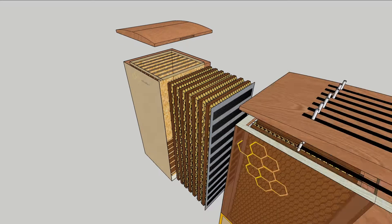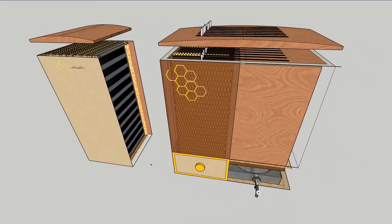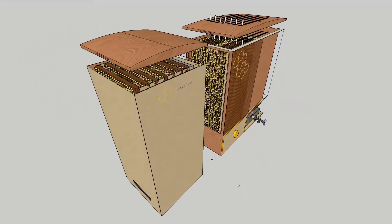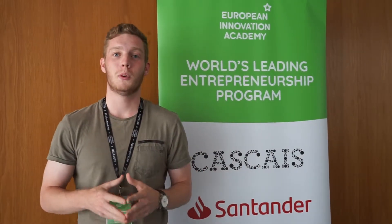Finally, the hive comes equipped with a unique built-in extracting system. This system allows for honey extraction directly from the hive without harming the bees. At Urban Bee, we make it easy to enjoy your own natural honey straight from the source in a way that you and your bees will love.